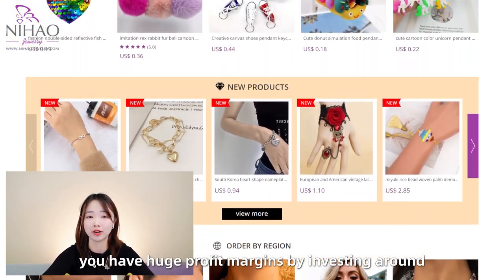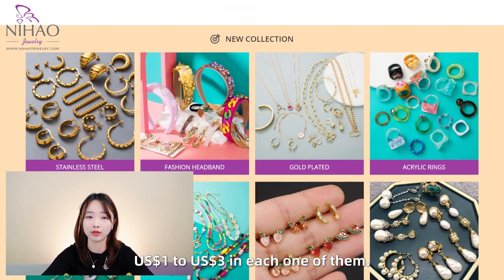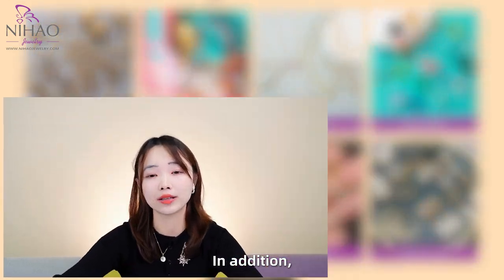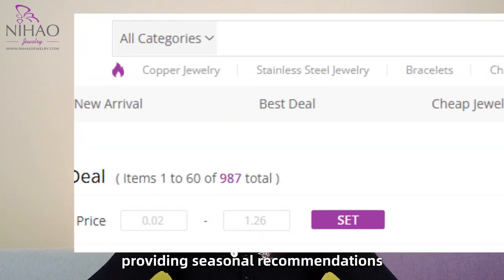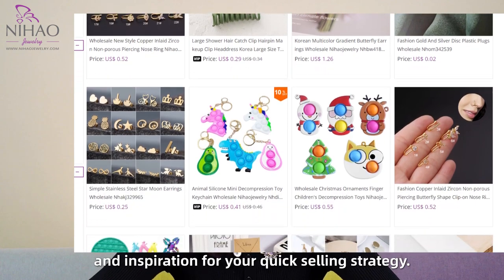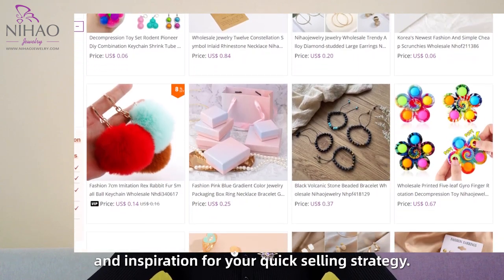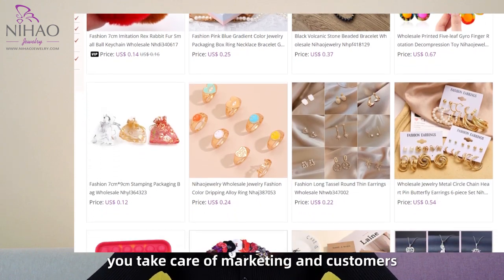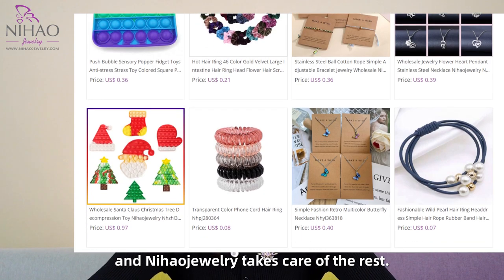You have huge profit margins by investing around 1 US dollar to 3 US dollars in each one of them. In addition, Nihal Jewelry regularly issues reports on wholesale, providing seasonal recommendations and also inspiration for your quick selling strategy. In summary, you can take care of the marketing and the customer, and Nihal Jewelry takes care of the rest.